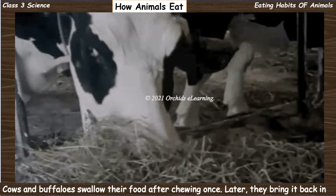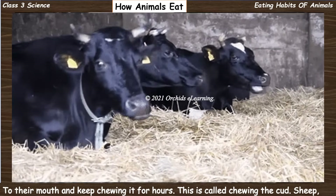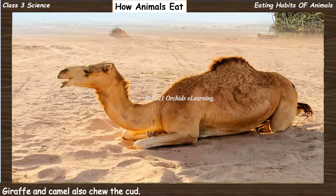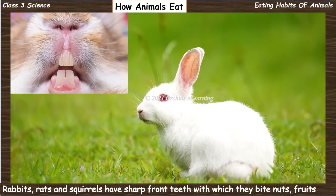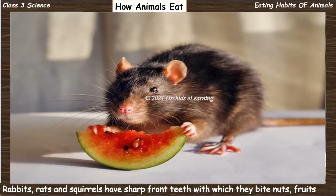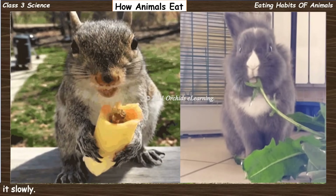Their strong back teeth help them to chew the food well. Cows and buffalo swallow their food after chewing once, then later bring it back into their mouth and keep chewing it for hours. This is called chewing the cud. Sheep, giraffe, and camel also chew the cud.